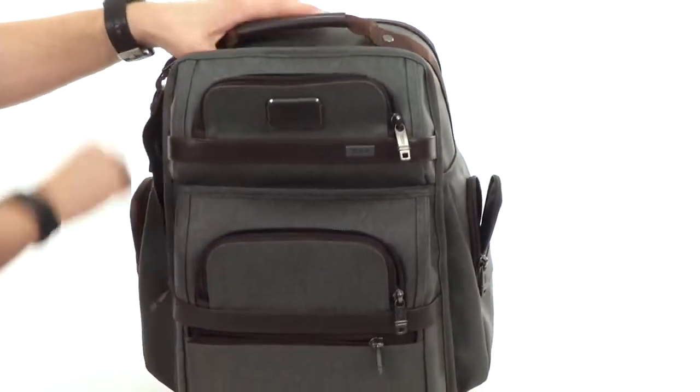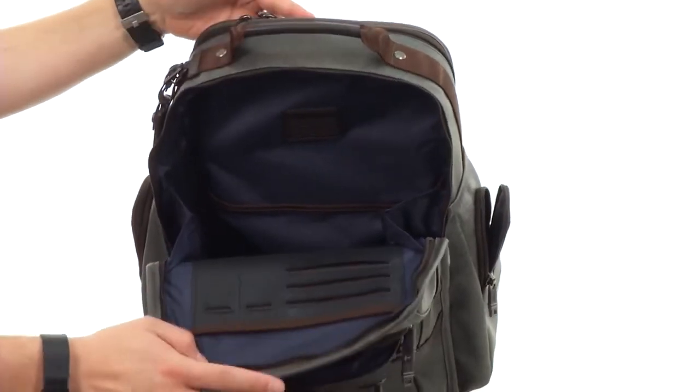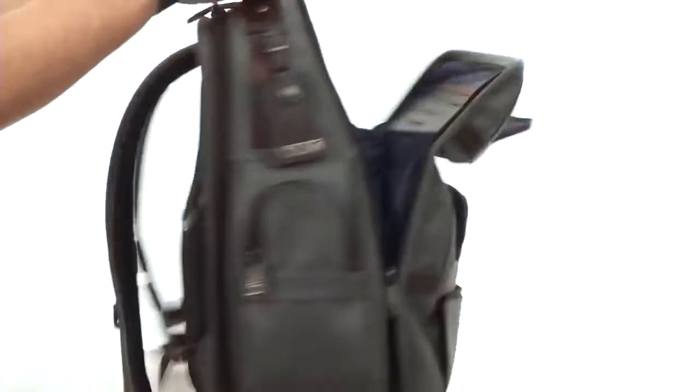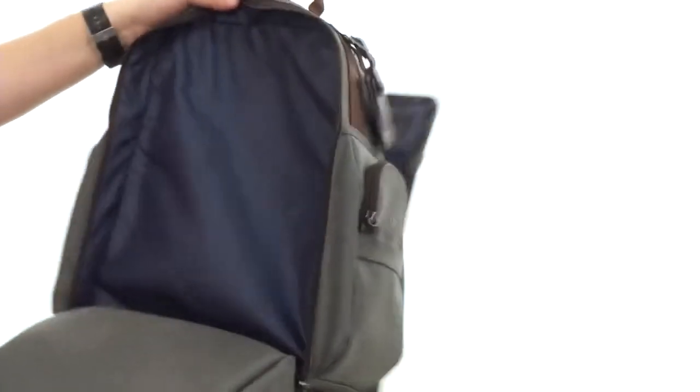You do have this front compartment that opens up nice and wide — check it out, tons of space in there for all your essentials. And then you get to my favorite part: what's gonna make traveling so much easier for you is this pocket that opens up.